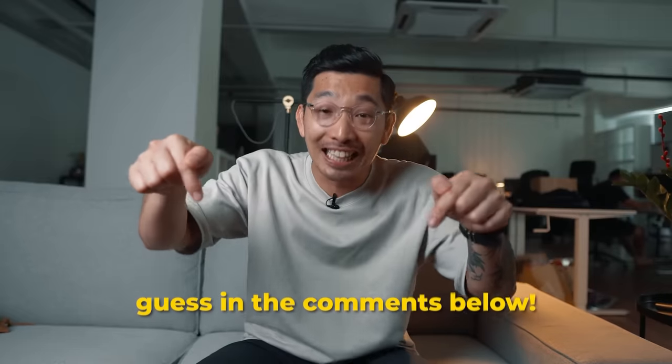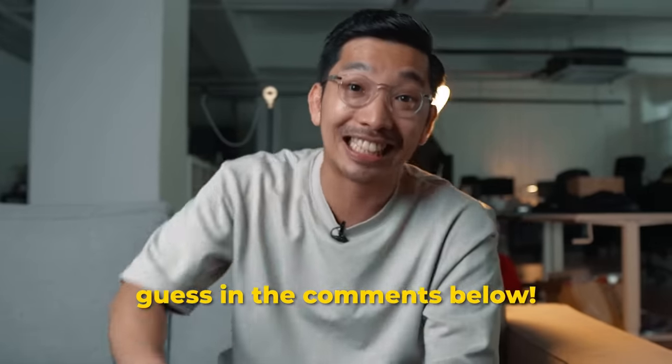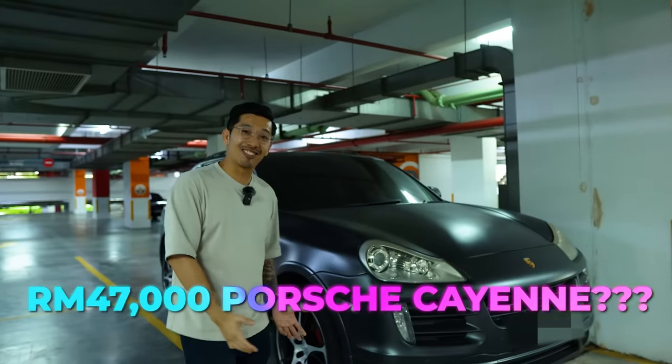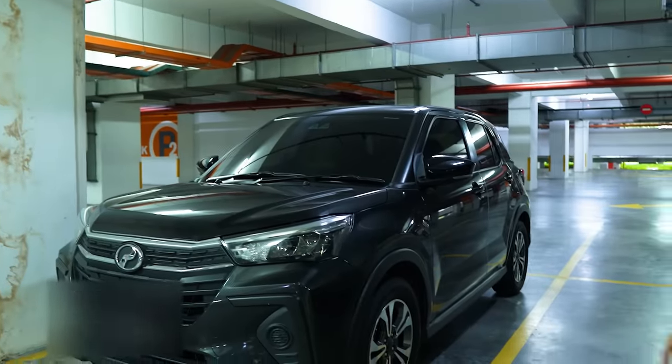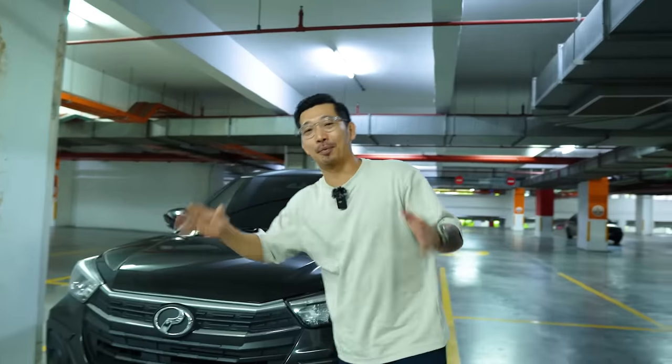Before I reveal to you, why don't you guys pause this video and write down in the comments and guess, what car did I buy? And the car I bought is... So, I bought a Perodua Ativa. Some of you may be asking me, why did I choose to buy this car? Let's go in the car and I'll tell you why.